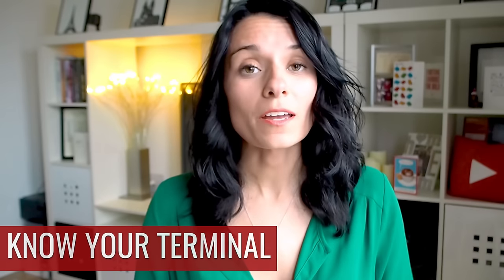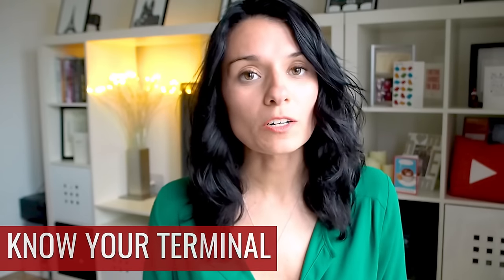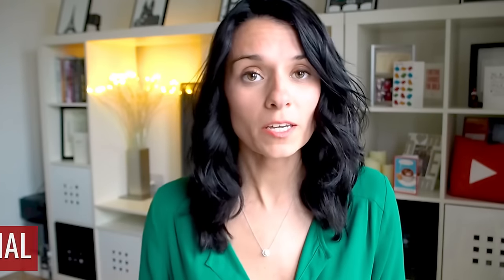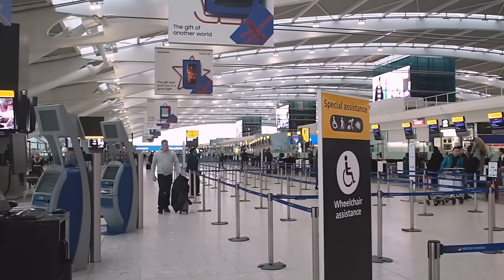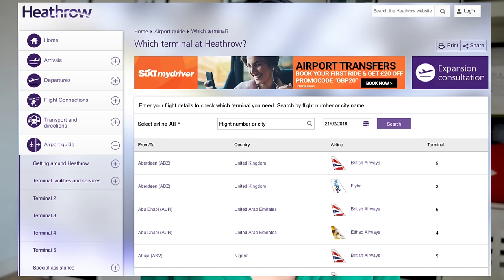There are four terminals at Heathrow Airport — terminals two through five. There is no terminal one anymore. You need to know which terminal you're departing from, because you're going to do everything from checking in to going through security to boarding at your gate in that one terminal. Your airline should usually tell you which terminal you're flying out of, but you can also go on Heathrow's website and use their 'which terminal' tool to figure it out.